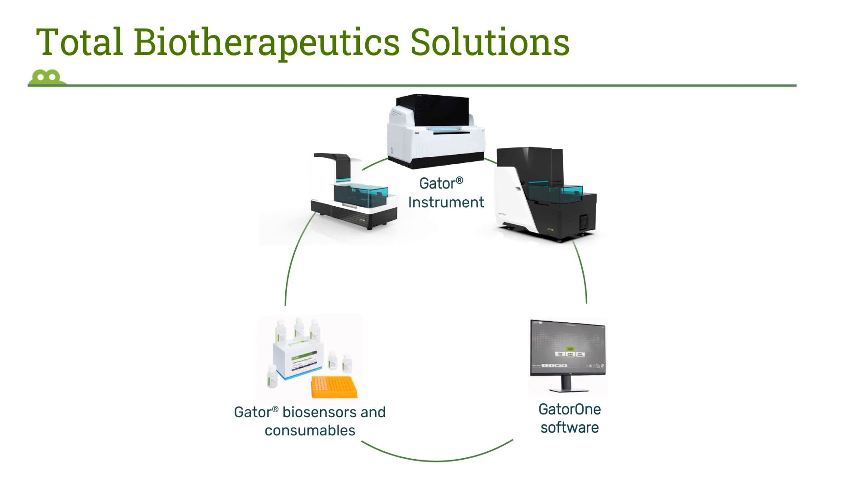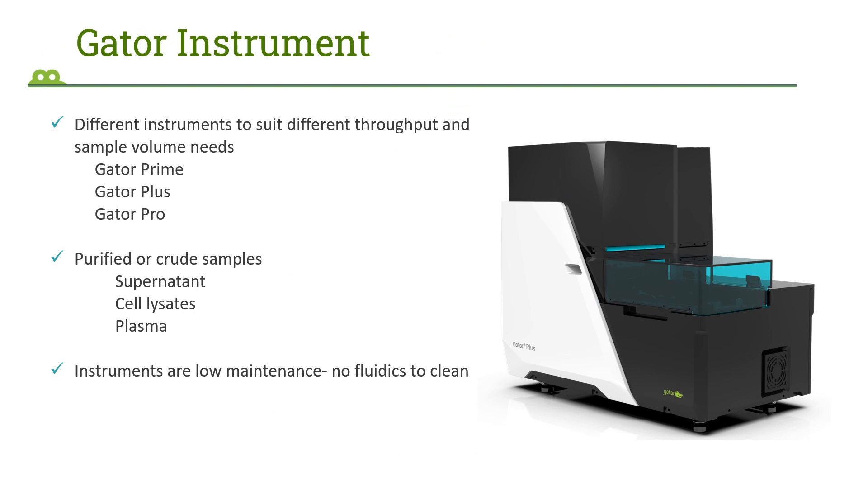Our solutions include the Gator instrument, Gator biosensors and consumables, and Gator One software — a complete package for antibody development, viral vector analytics, small molecule, and lipid nanoparticle analysis. We have three different systems to suit different throughput and sample volume needs: Gator Prime, our base instrument, then Gator Plus, and then Gator Pro, which is the high throughput instrument with 32 spectrometers, allowing it to analyze 32 samples in parallel.